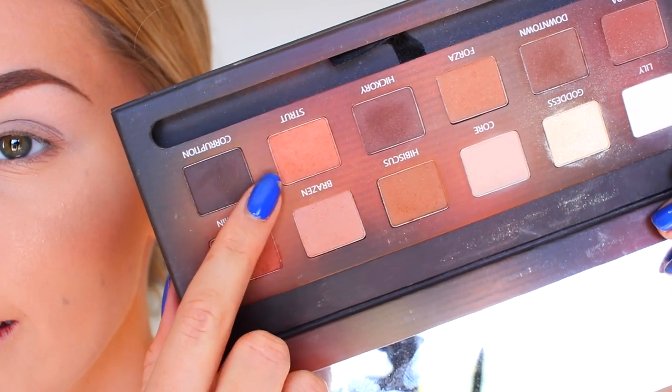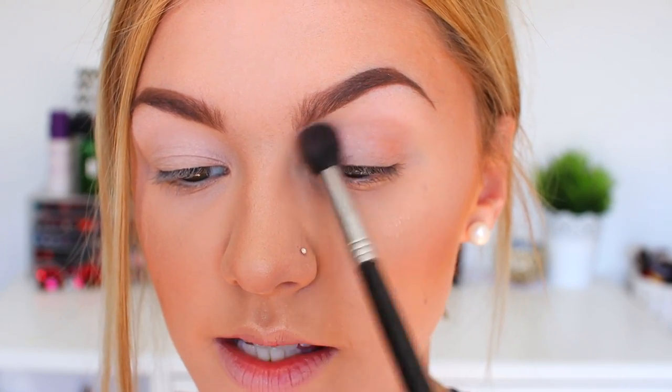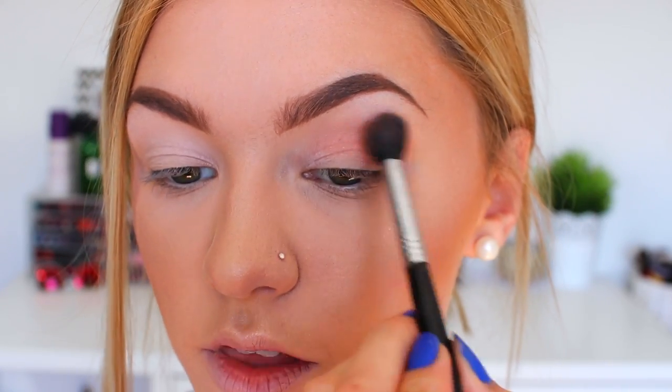Next I'm taking the shade Strut — a really nice warm orangey-brown color — and putting it in my crease and blending it down onto my eyelid as well. These shadows blend super easily, I absolutely love them. They're so easy to build up, so you can get a really sheer finish or build up to a really intense color.